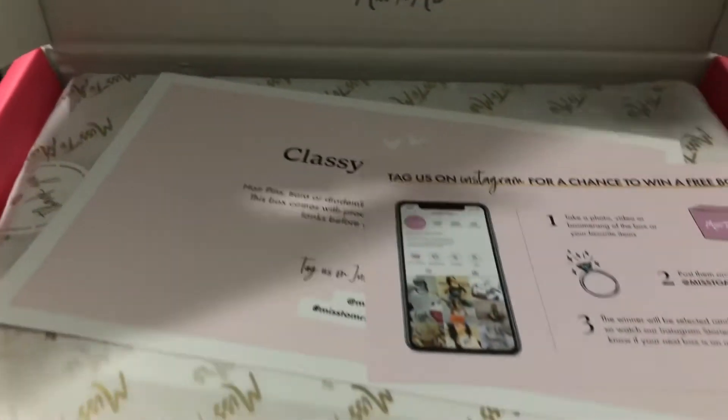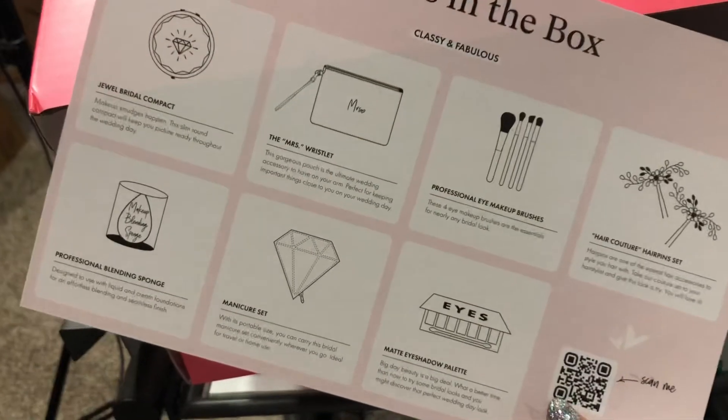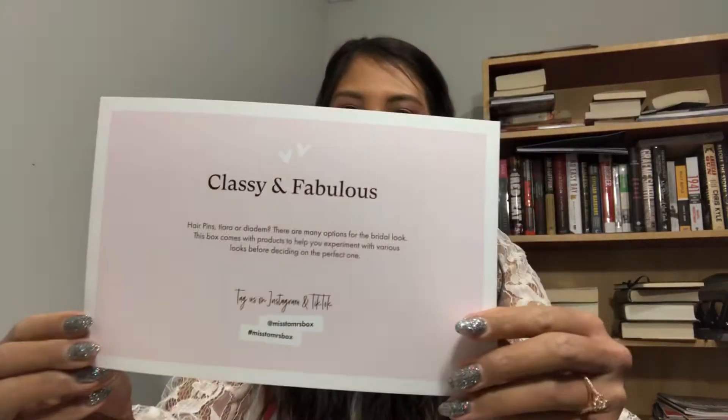Last month the Miss to Mrs box number six came in the mail, and here she is! It's been a minute since I've seen one of these glorious pink boxes, so let's get right into it. Are you guys ready? This one is called Classy and Fabulous.